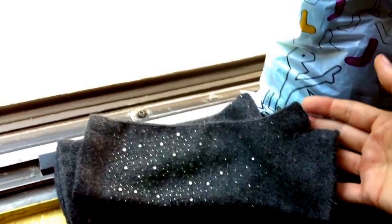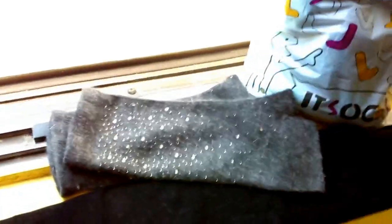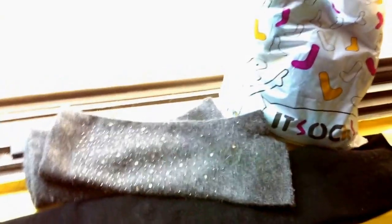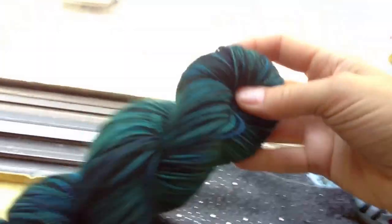I also got some angora blend fingerless mitts and they have sparklies on them, so maybe that will be nice for when we're singing outdoors at music festivals. That was pretty fun, and I've got some yarn here too.